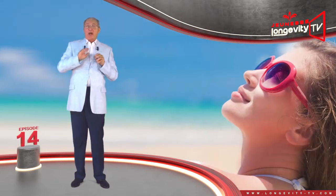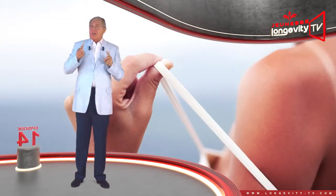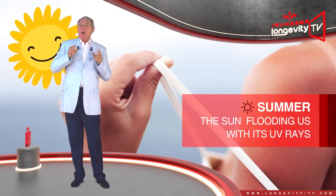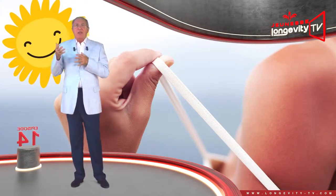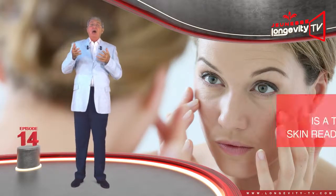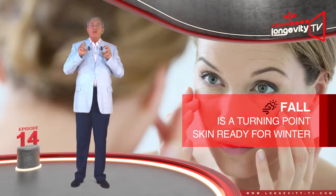When summer arrives, our skin is radiant and revitalized by the sun. But we must be careful — the sun floods us with its UV rays. Our skin also tends to dry more easily and might become dehydrated and crack. Fall is a turning point: our skin is getting ready to take on winter and is once more subjected to constant friction.